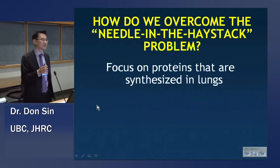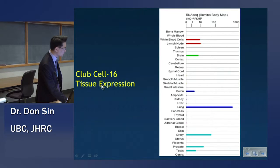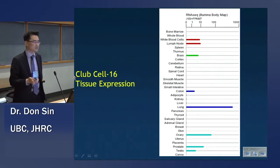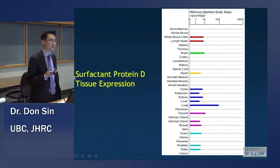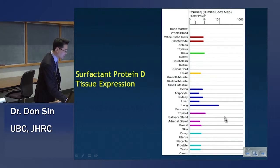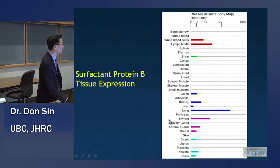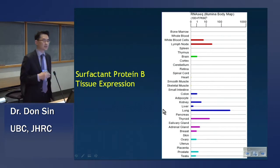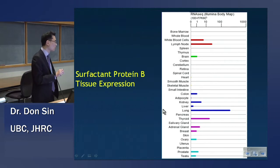So how do we overcome this nonspecificity problem? Why not focus on proteins that are made predominantly in the lungs? We looked through various databases. Clara cell or club cell 16 (CC16) is expressed mostly in the lung — a little bit in the colon, brain, and ovary, but mostly in the lung, on a log scale. Surfactant protein D is interesting because it's hydrophilic — you can actually measure it in plasma — and it's largely expressed in the lung. Surfactant protein B is very specific to the lung, but it's lipid soluble, so you can't really measure it reliably in BAL fluid or plasma.